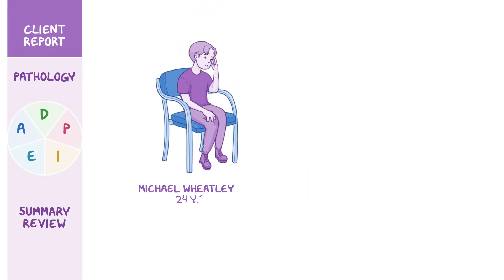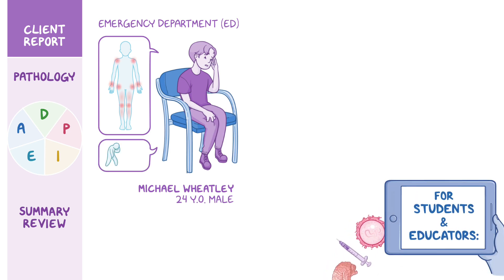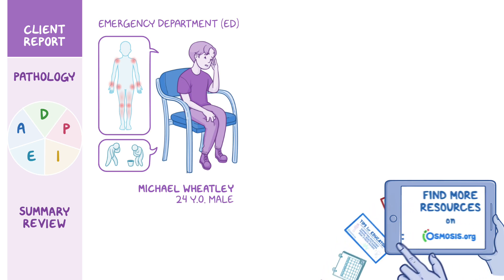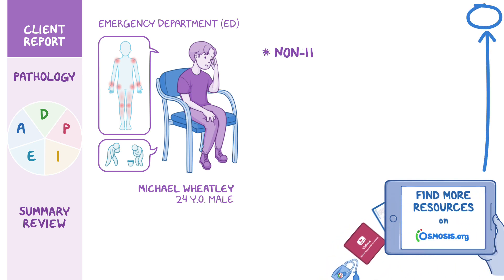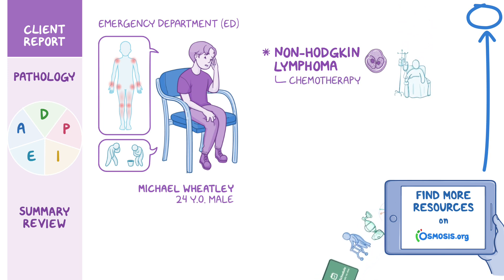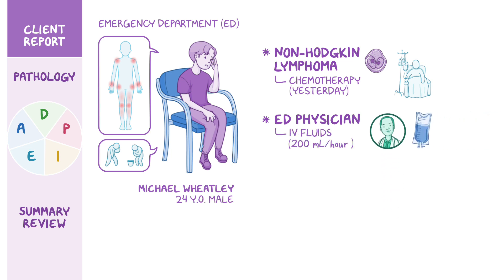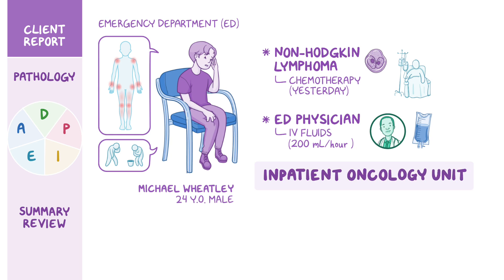Michael Wheatley is a 24-year-old male client who presents to the emergency department, or ED, with muscle cramps in both legs, joint pain in his knees, hips, shoulders, and wrists, as well as lethargy and nausea. He mentions that he was recently diagnosed with non-Hodgkin's lymphoma, for which he received his first dose of chemotherapy in an outpatient oncology clinic yesterday. The ED physician orders IV fluids at a rate of 200 milliliters per hour and admits Michael to the inpatient oncology unit for further evaluation and treatment.